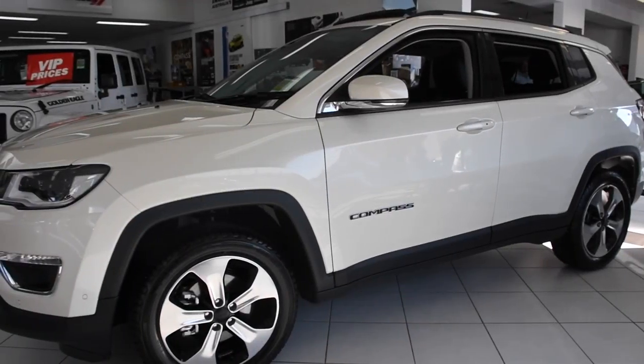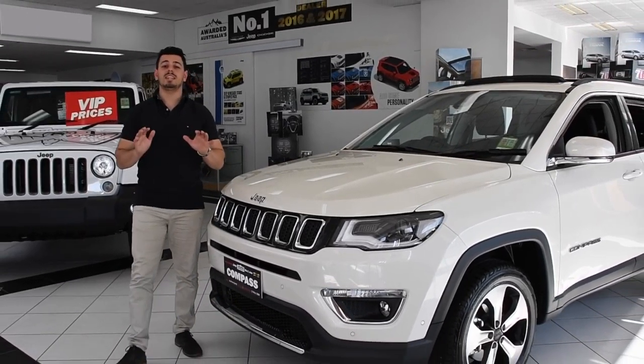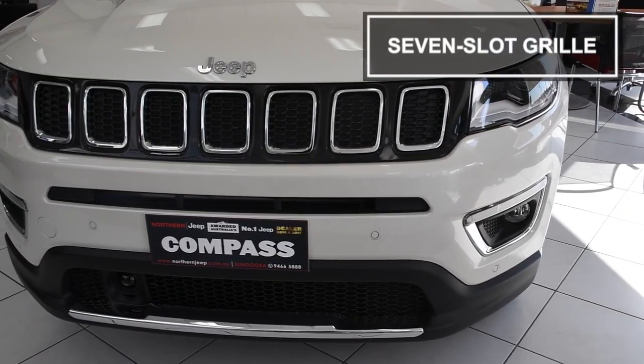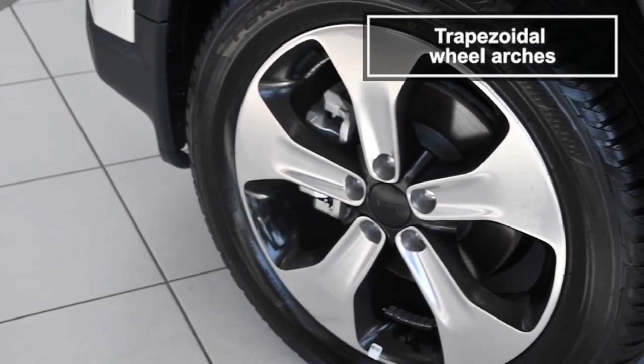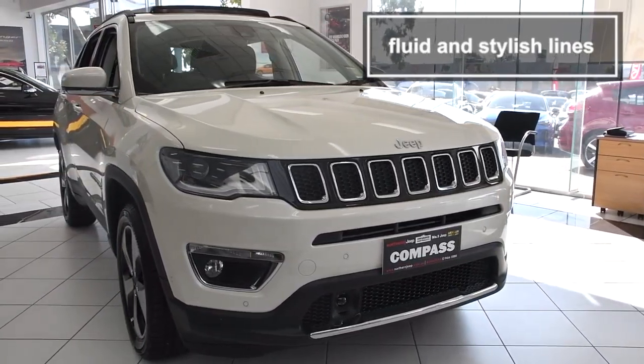This five-seat SUV exudes a confident stance with clever visual cues. The standards of this premium SUV have certainly been raised to new heights. The beauty of the all-new Compass is in the details. It begins with this fresh take on the traditional seven-slot grille and the classic Jeep trapezoid wheel arches. Then there's the fluid and stylish lines of the Compass. Simply stunning.